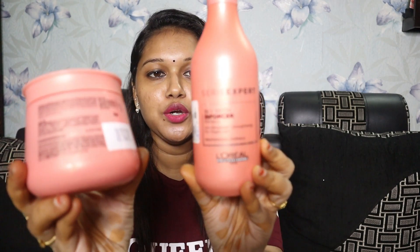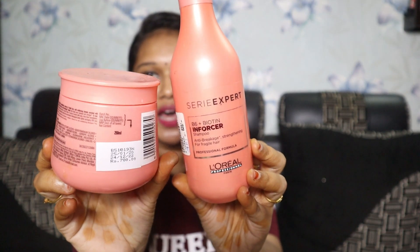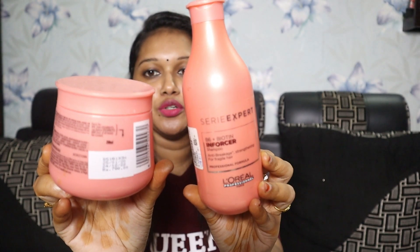So, most requested — I am using shampoo, conditioner, and serum. I am using these for smoothened hair. I am using L'Oreal Professional Paris Serie Expert — I am using B6 Plus Biotin, which is anti-breakage, strengthening, and for hair fall. I am using it for smoothened hair.